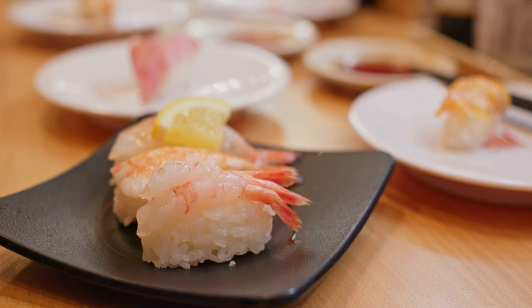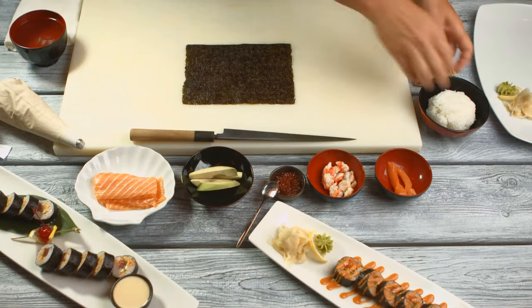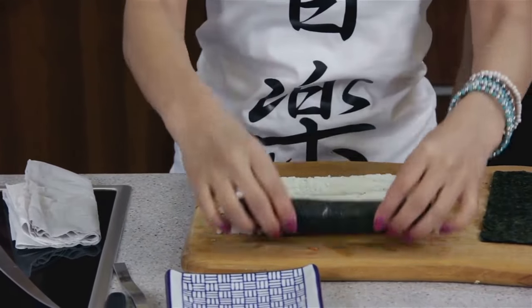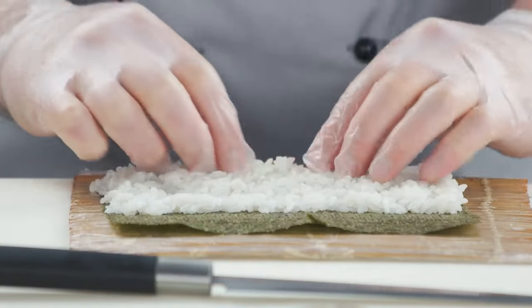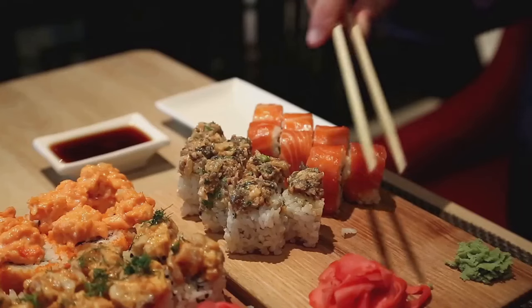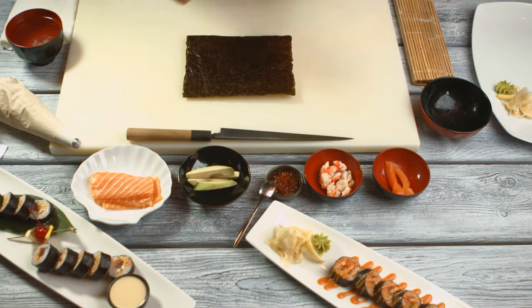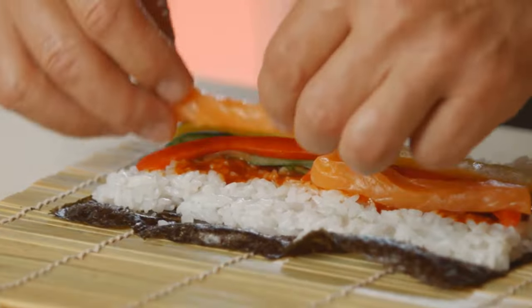So what's the solution? Should you start taking crash courses in Japanese? Well, while learning a new language is never a bad idea, there's a simpler way around this. Enter Google Lens. This handy tool can translate Japanese menus directly, saving you from the English menu trap. All you need to do is point your phone's camera at the text, and voila — you have your translation. Not only does this help you avoid unnecessary costs, but it also gives you a more authentic dining experience. You get to order just like the locals do, and who knows — you might even stumble upon some delicious dishes that didn't make it to the English menu.